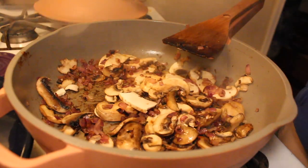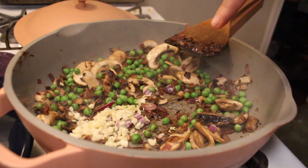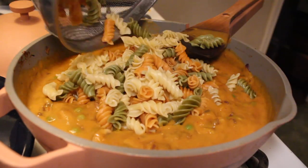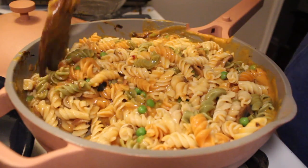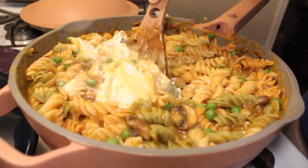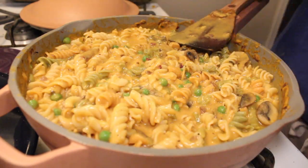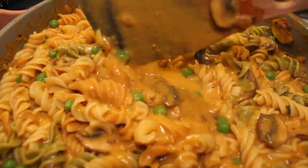Then I sautéed all the veggies — I had some mushrooms and other veggies in the fridge that were going to go bad, so I added those in, along with peas because my husband really loves them. Then I heated everything up on the stove, added in that creamy butternut squash sauce and the pasta, and made sure to reserve some pasta water to help thicken it up and make it more creamy. I seasoned it with garlic powder, onion powder, salt, and to make it even creamier I put in some of that sour cream and a little canned coconut milk I had in my pantry. This actually turned out really good — I was really surprised. It was delicious.